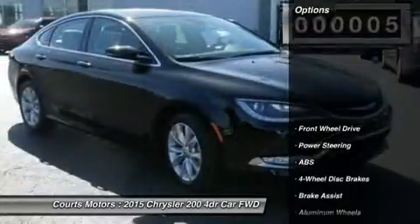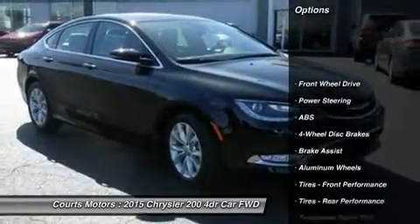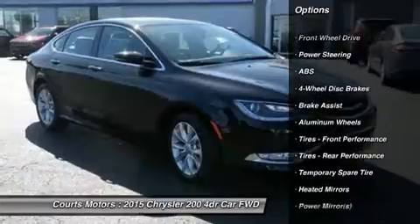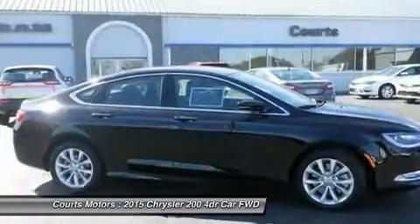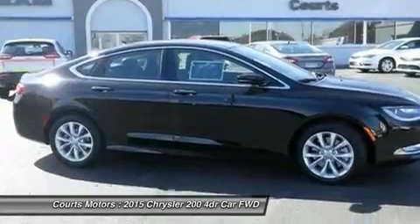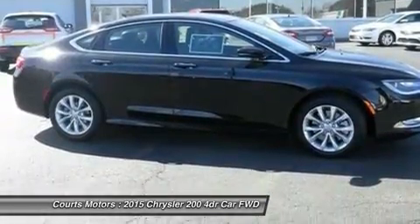The 200 redefines the sedan interior. A traditional center console is replaced with one that is ergonomic and space-efficient. It combines climate controls, the electric park brake and connectivity functions with storage features.